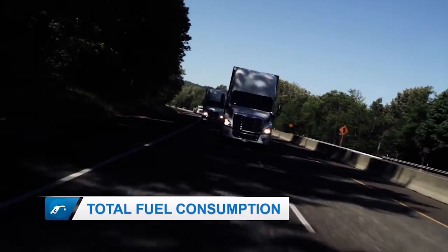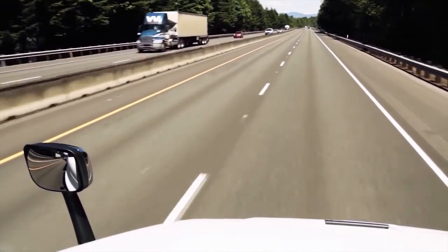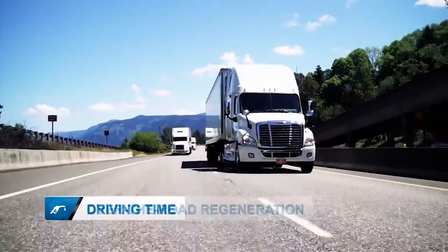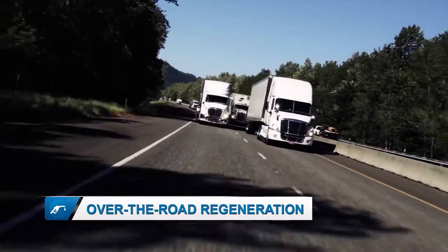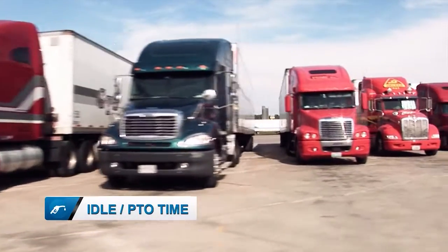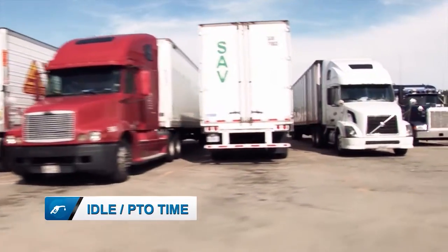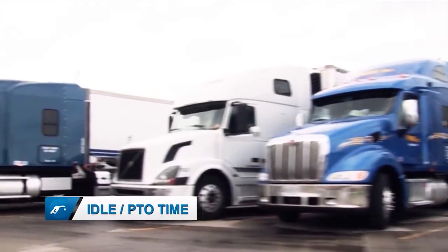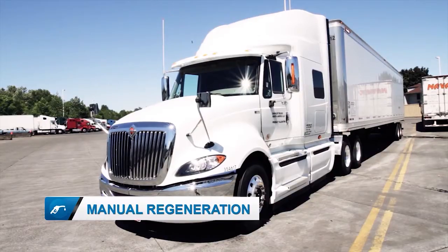The driving fuel accounted for in the engine ECM is essentially all the fuel that goes through the engine to move the vehicle down the road, as well as all the fuel used to regenerate the diesel particulate filter in an over-the-road regeneration process. On the other side, idle fuel is all the fuel consumed in an idle state, at high idle, in a working PTO state, or during a manual or parked regeneration.